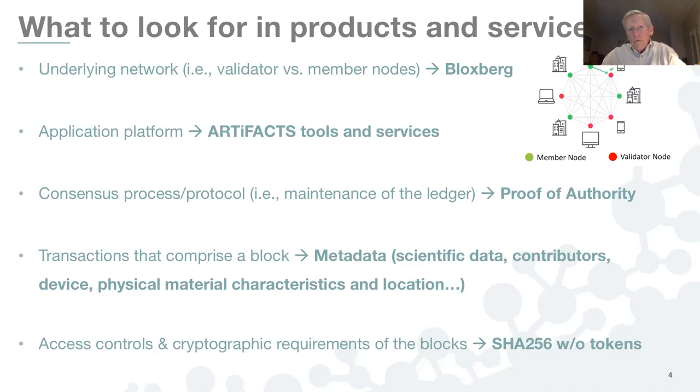What are the transactions themselves recorded on the blockchain comprised of — what comprises a block? In the Artifacts environment, it's metadata: the bibliographic and scientific data associated with a work product, a data file — who the contributors were, their roles, which devices the data may have emanated from, whether the data came out of a dry lab or wet lab environment, and the physical material characteristics. Then there are the access controls and cryptographic requirements of the blocks. In our case, we encrypt with SHA-256 encryption.